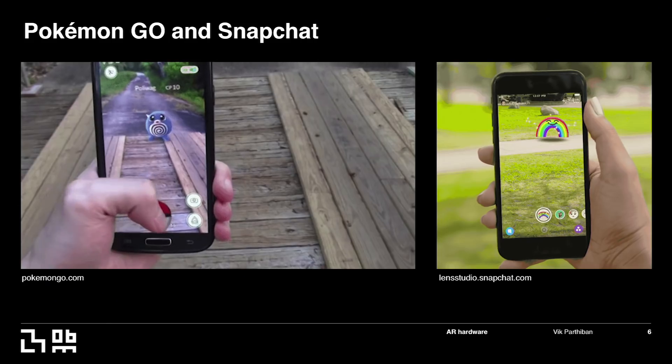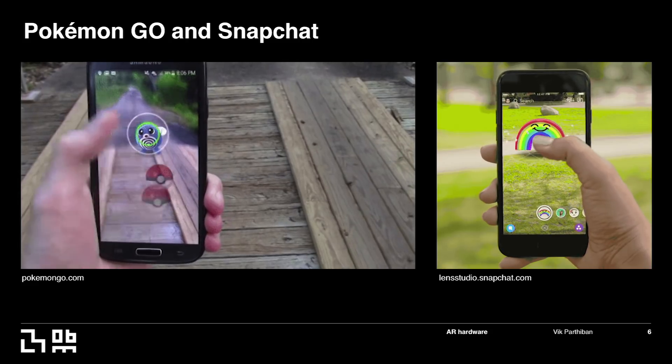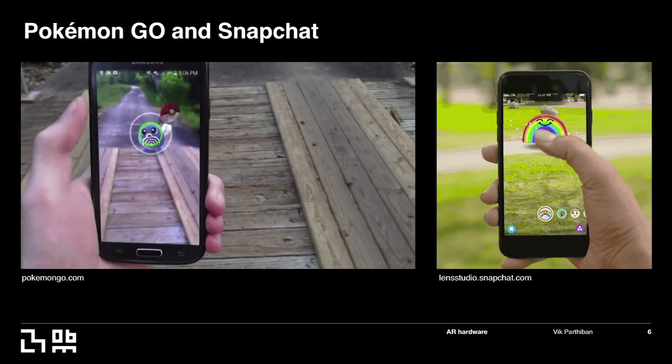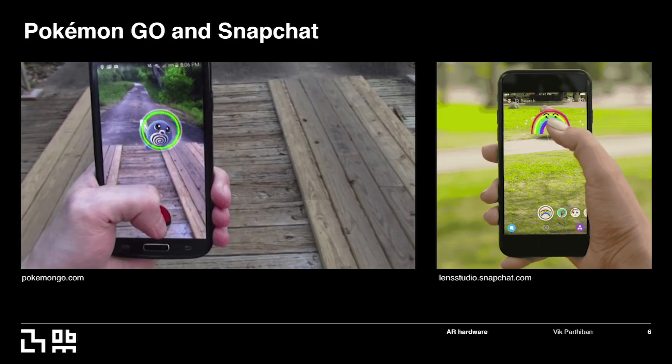Starting with phone and tablet AR — to me it's very accessible. You can use your thumb, and like with Pokemon Go or Snapchat, you can basically drag around objects in your field on your phone really quickly and simply, and it's really easy to build.